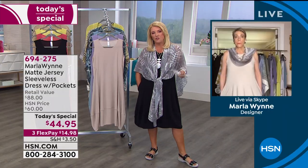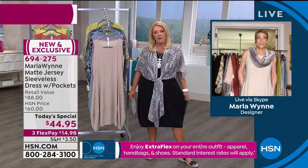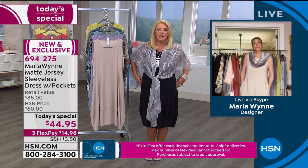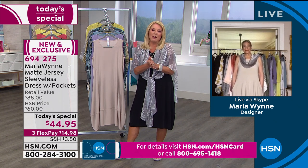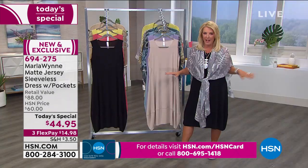Marla doesn't do dresses very often, and this is one shot tonight to get one of her famous dresses and try it out at home. The flex pay is really nice — you're going to get a dress you'll reach for constantly because it's so breezy and comfortable. You're only going to spend about $15 tonight, then next month or the month after and you've paid it off.